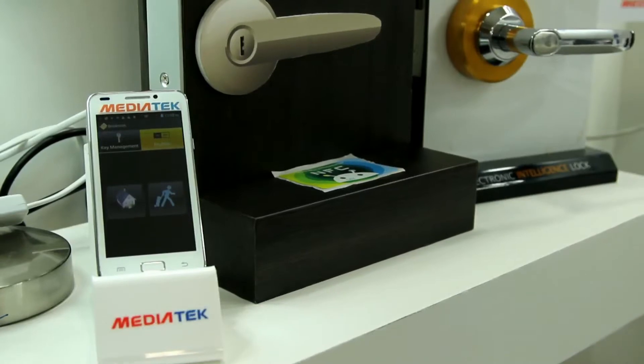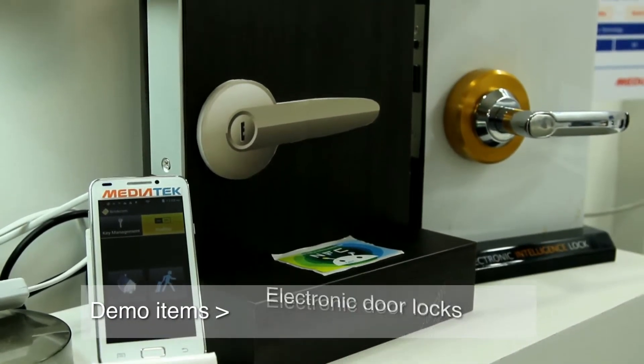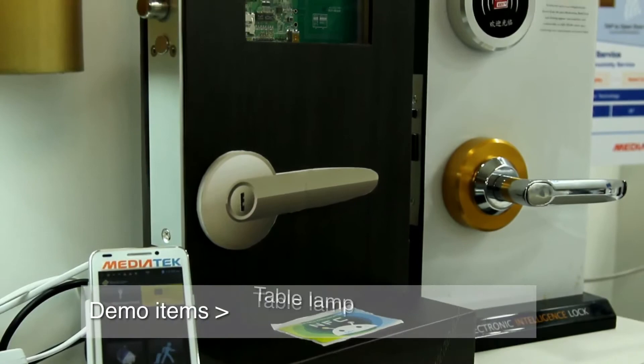Here in front of me, I have a MediaTek powered smartphone, two door locks, one light fixture, and a TV.